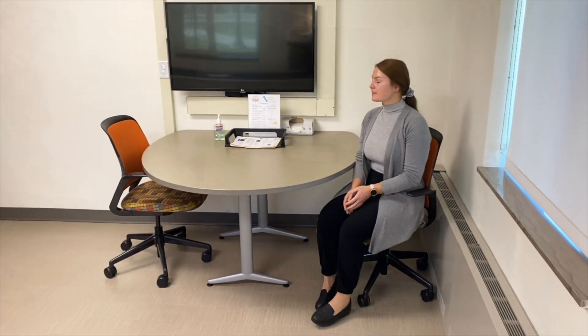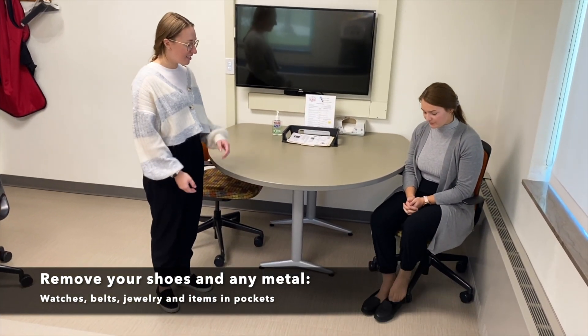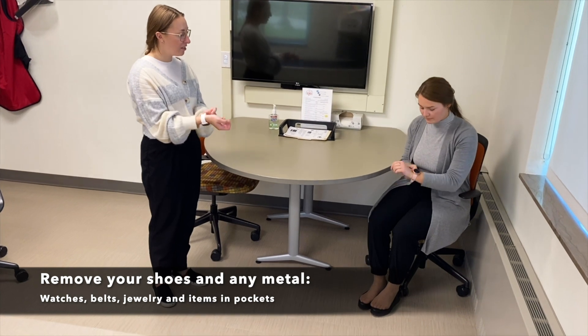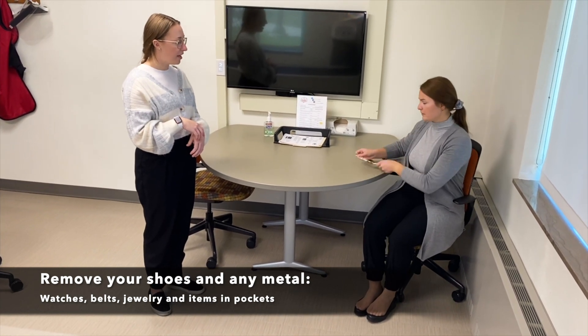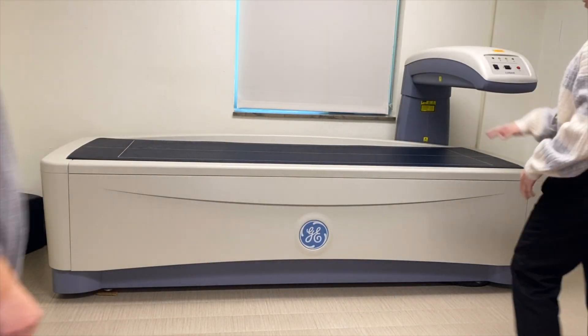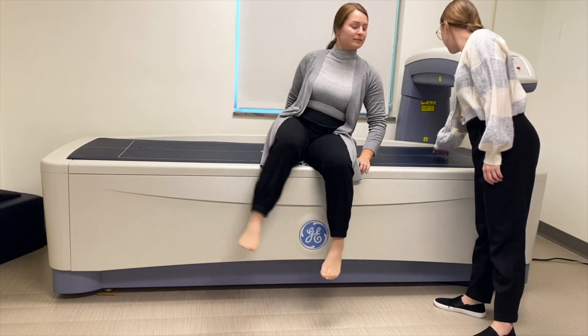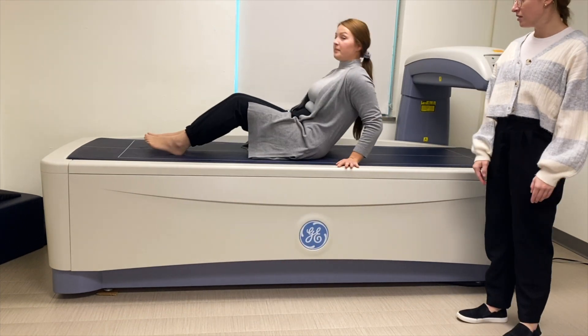Once we bring you back into the DEXA room we will ask you to remove any shoes or metal that you are wearing. This includes watches, belts, earrings, and rings. The metal can read as bone on our DEXA machine so that may skew your results. You are able to remain fully clothed.